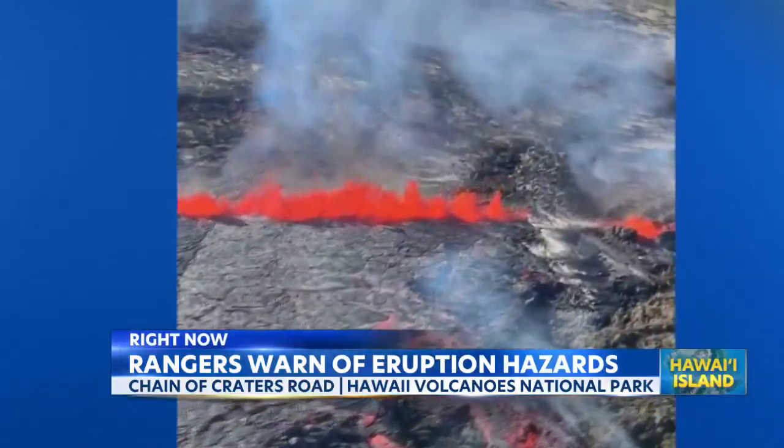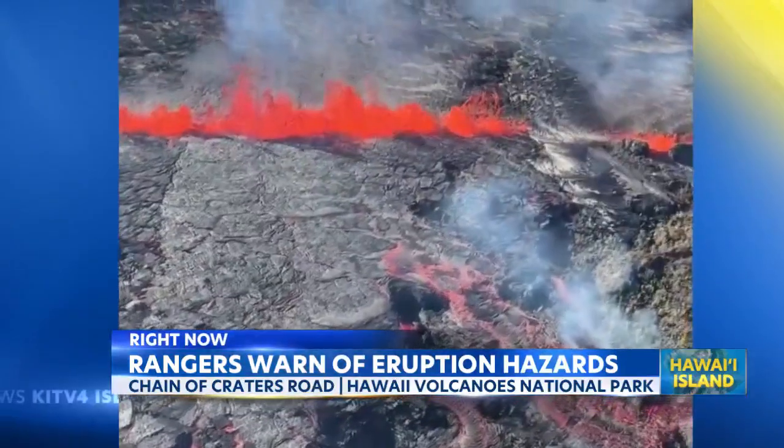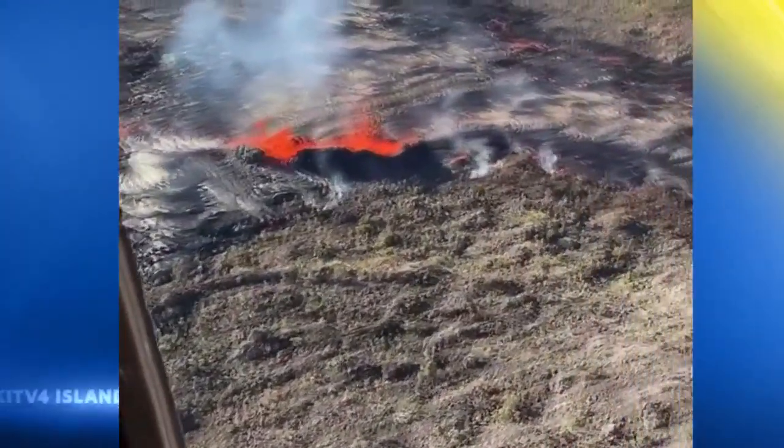Visitors are being advised not to stop at the Keala Como Overlook or surrounding area, which are closed. Mauna Ula Trail and parking area, plus the Pau Trail and Na Ula Trail, also remain closed.